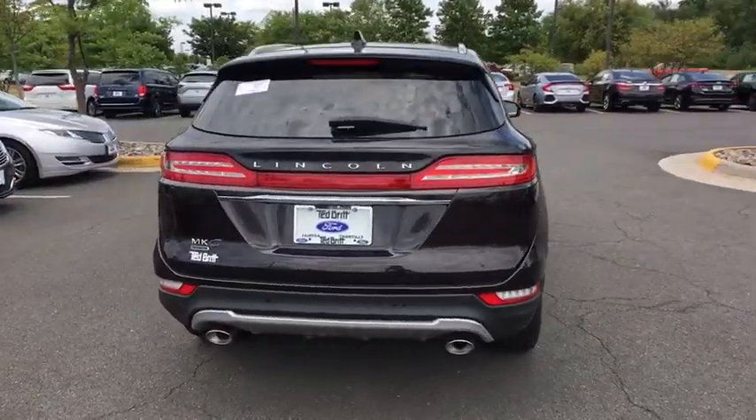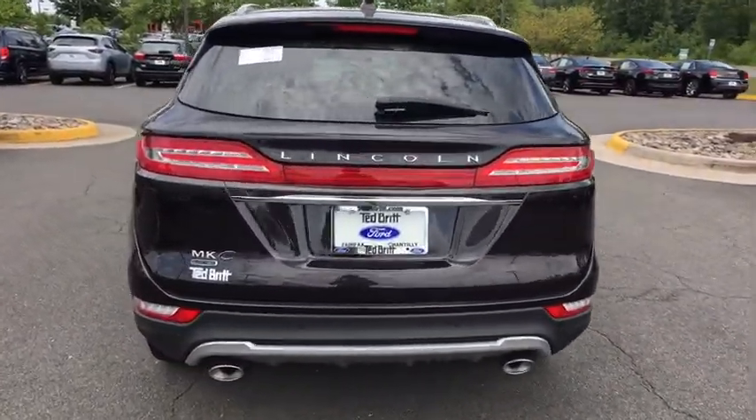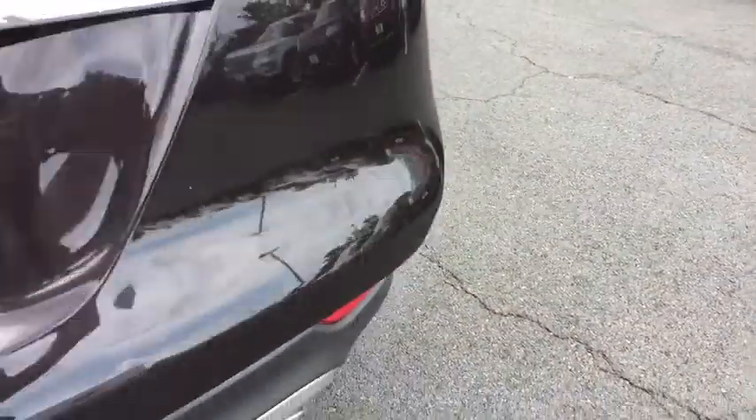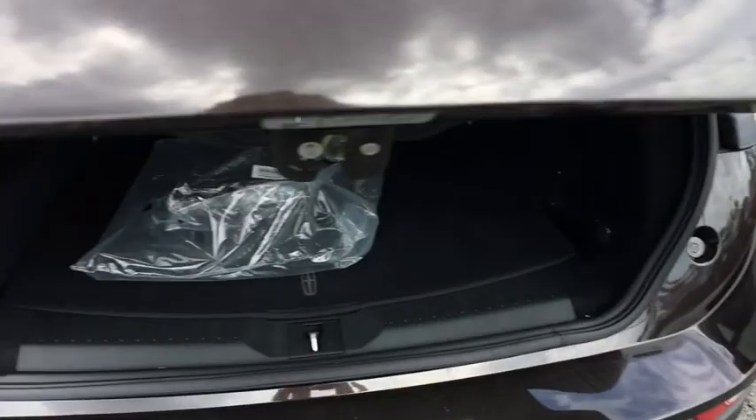Traction control, navigation system, power passenger seat, power liftgate, dual airbags, power steering, alloy wheels, four-wheel disc brakes, universal garage door opener.